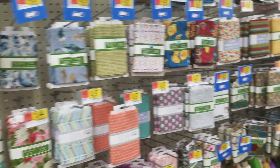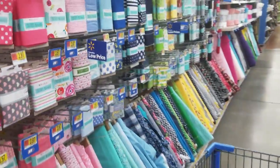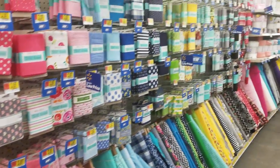Hello everyone, Abby here with Purple Cottage Craft. Sorry if I'm talking kind of quiet — there's some people around me. So this is the fabric section from Walmart.